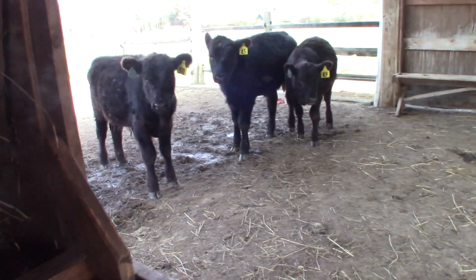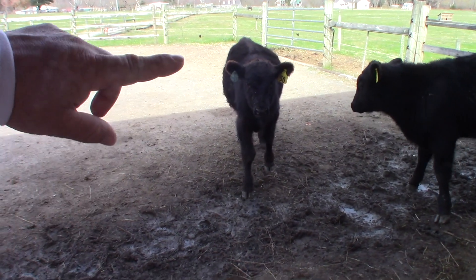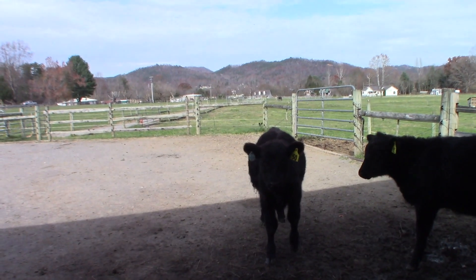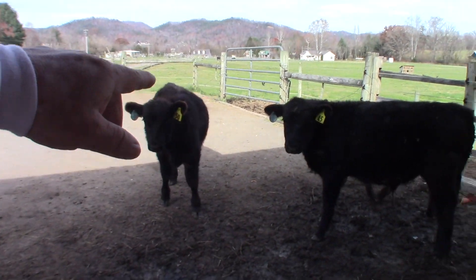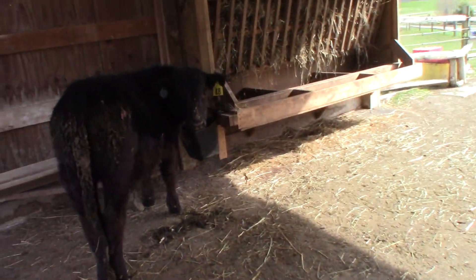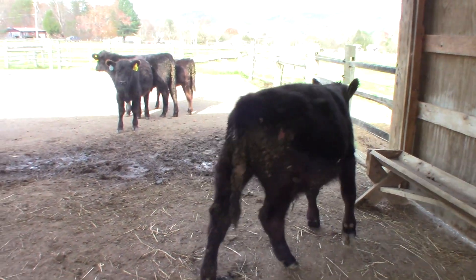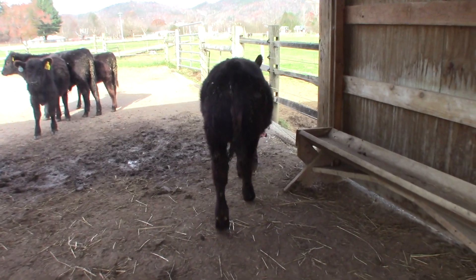I want to introduce you to some of our cows. This is my good friend 49, and then we've got 50, 45, and this is 48 — he's kind of a loner. But anyway, they are new members of our family. Hope you enjoy meeting them.